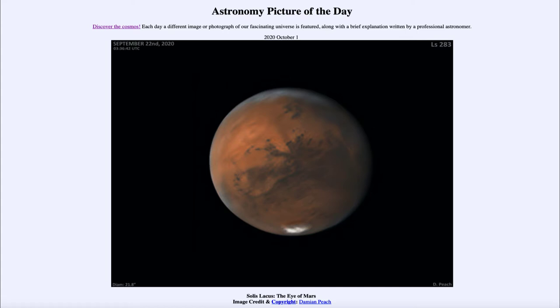Today's picture for October the 1st of 2020 is titled Solus Locus, the Eye of Mars. This is an image of the planet Mars, known as the Red Planet — red because of iron in the soil that gives it a rusty, ruddy, reddish-brown color, a very distinct color that we see here.